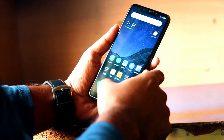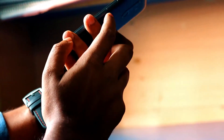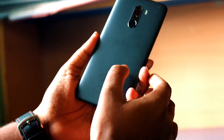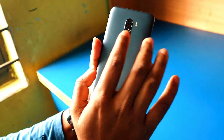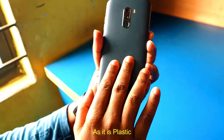On the front you'll see the front-facing camera, the IR face unlock sensor, and the microphone. It has a USB Type-C port, a speaker, and a microphone on the bottom. On the right is the power button and the volume up and down buttons. On the top you'll see the headphone jack — thumbs up for that. On the back is the fingerprint scanner, the dual camera setup, and flash.